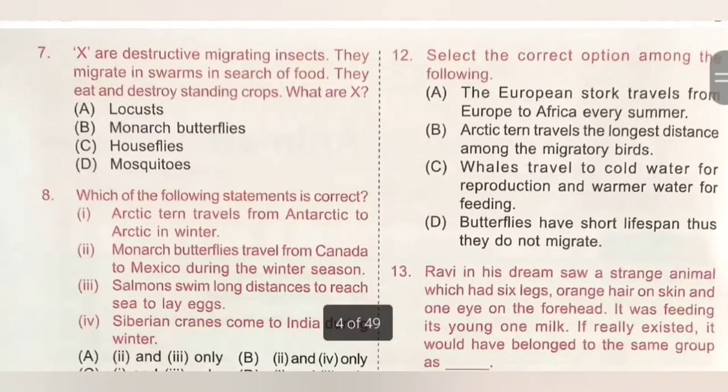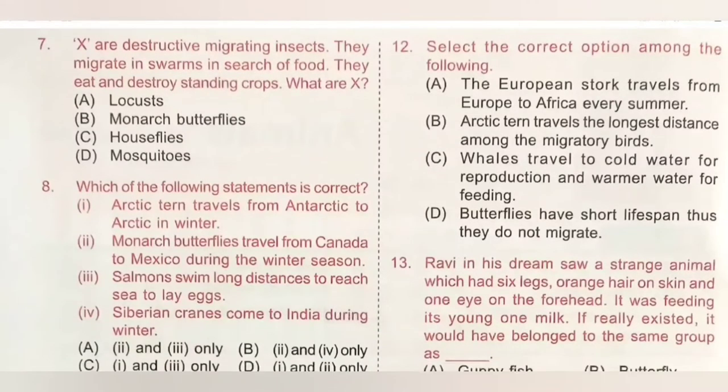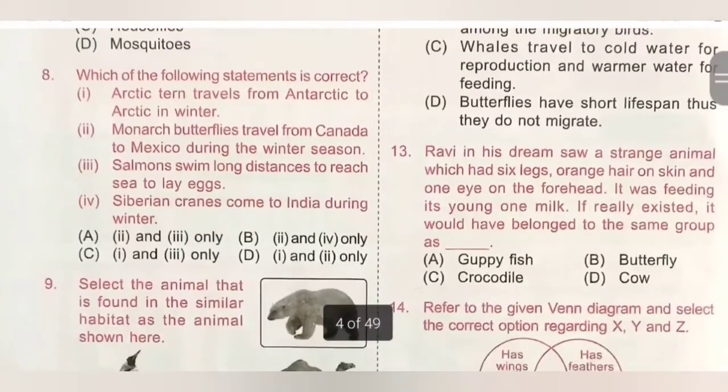Seventh question: [blank] are destructive migrating insects. They migrate in swarms in search of food and eat and destroy standing crops. What are they? A. Locusts, B. Monarch butterflies, C. House flies, D. Mosquitoes. Locusts are destructive migrating insects — they migrate in swarms in search of food. Option A is the correct answer.